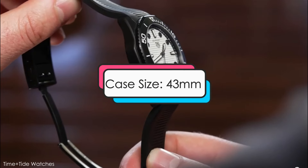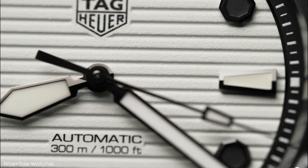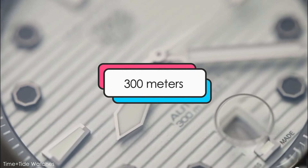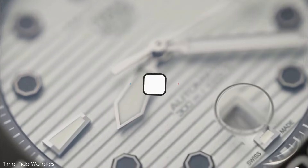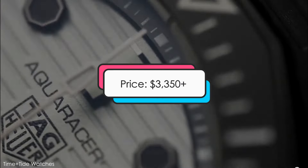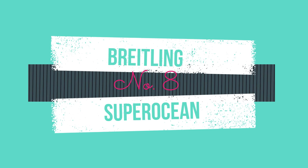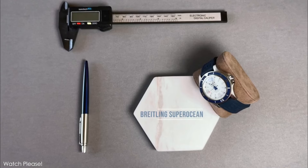Design features: this watch has a case size of 43 millimeters, an automatic movement, water resistance of up to 300 meters, and is priced at about $3,350. Diving deep into number 8: the Breitling Superocean.